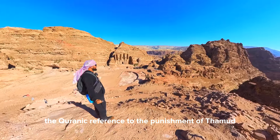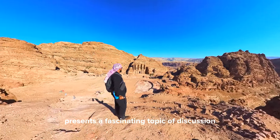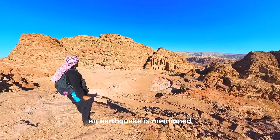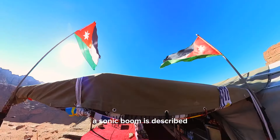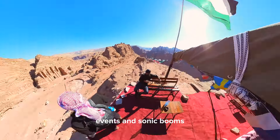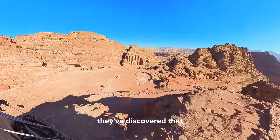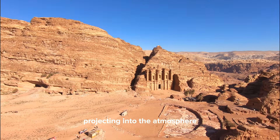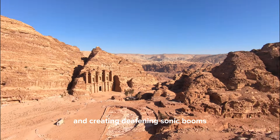The Quranic reference to the punishment of Thamud presents a fascinating topic of discussion. In one chapter, an earthquake is mentioned, while in another, a sonic boom is described. Researchers around the world have uncovered intriguing connections between seismic events and sonic booms. They've discovered that energy released from earthquakes can transmit through rock, projecting into the atmosphere and creating deafening sonic booms.